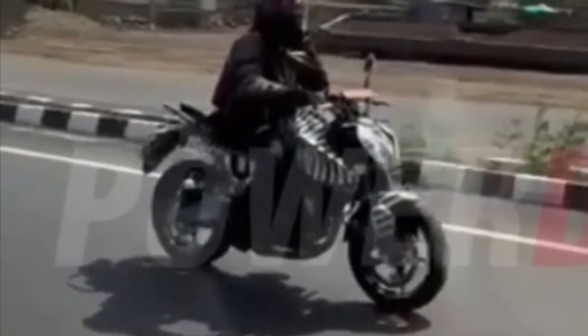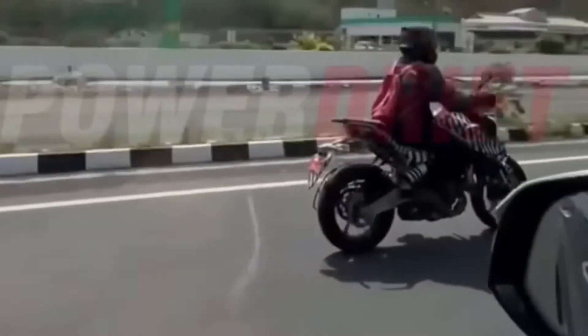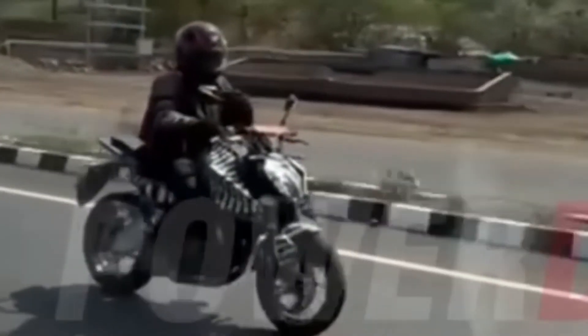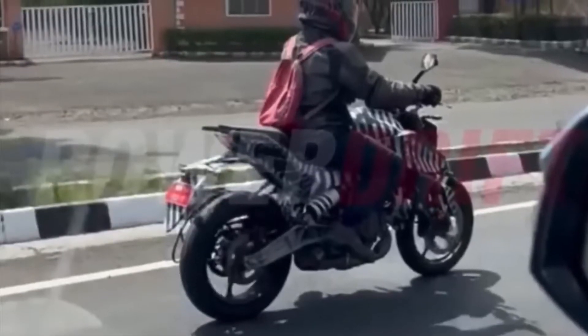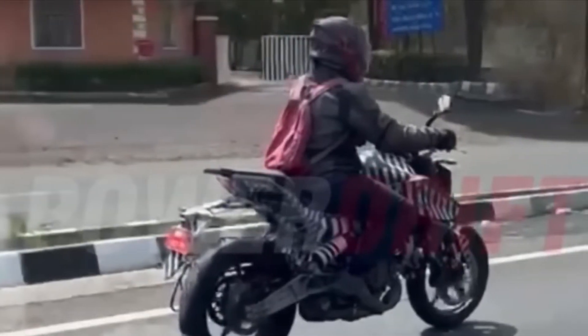The rear subframe appears to be entirely new and appears to be inspired by the larger 790 Duke and 890 Duke. The wheels, brake discs, and WP suspension are similar to the recently introduced 2022 RC390. The redesigned swingarm, which is exclusively built for the new generation Dukes and also features on the recently spotted 125 Duke test bike, is the test bike's most distinctive feature. The engine shell and surrounding frame look slightly reworked and redesigned, with KTM having worked on the engine to provide more performance with increased efficiency.